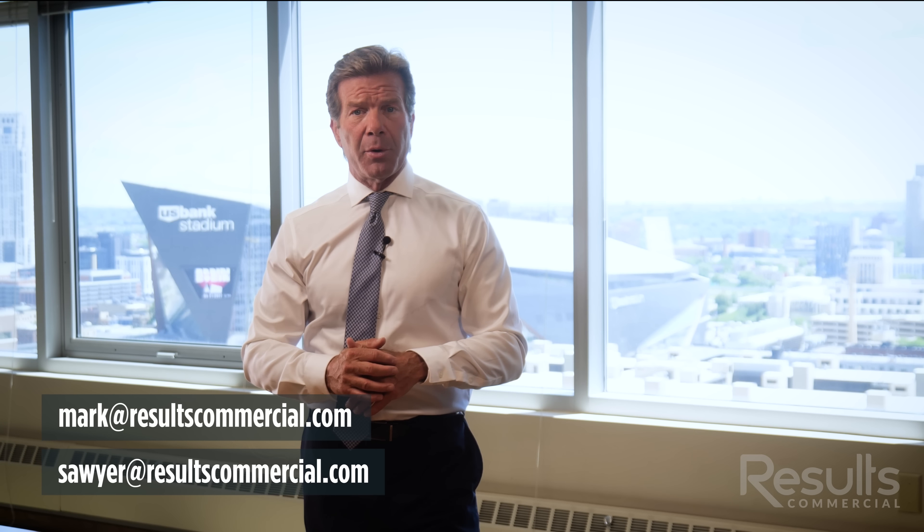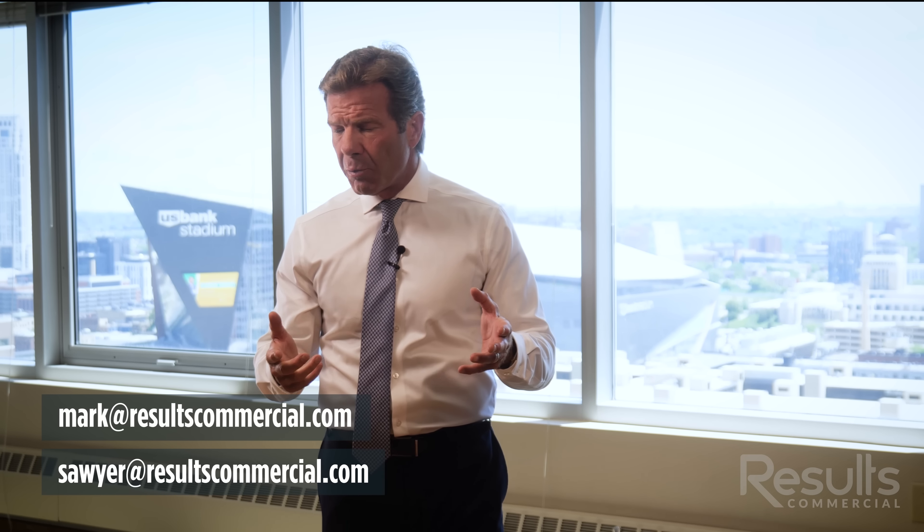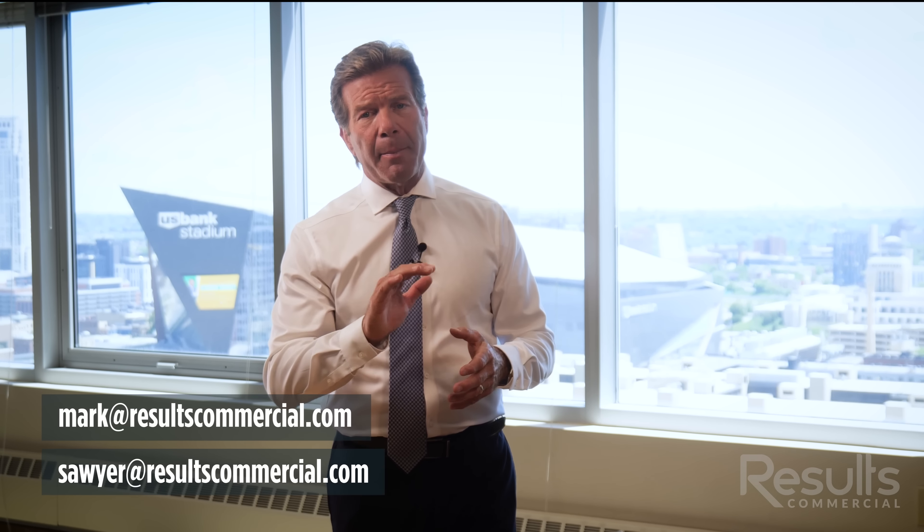Go to marketresultscommercial.com — I'm working on this with Sawyer Halsey, one of my brokers. Reach Sawyer at sawyer@resultscommercial.com. You can find more information there, get the rent roll, get the financials — we're happy to show and tour this to you.